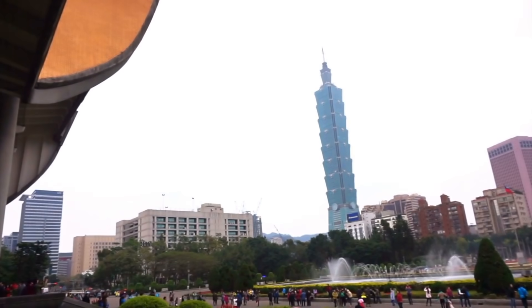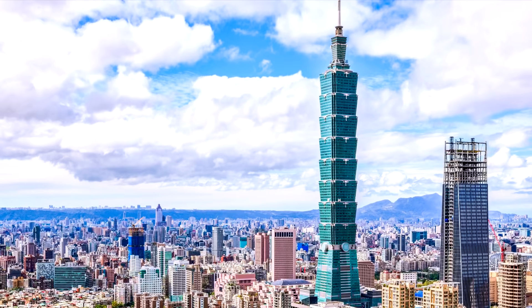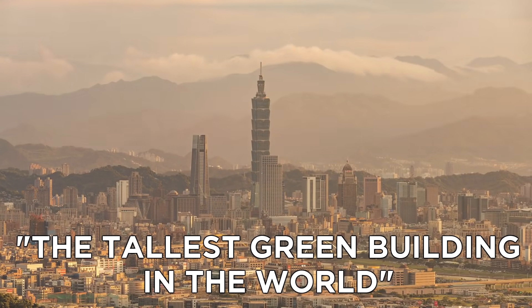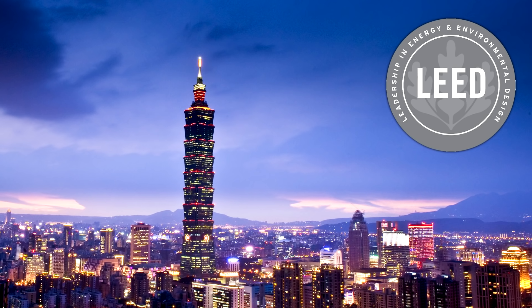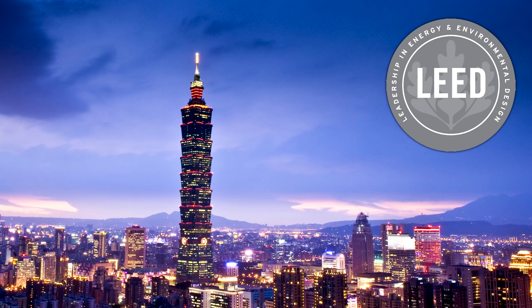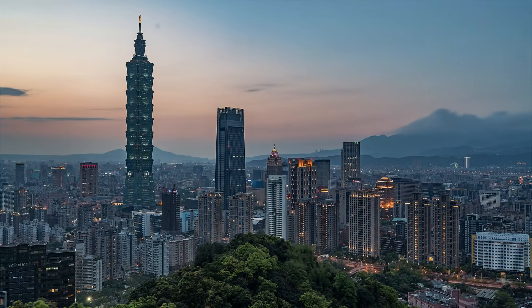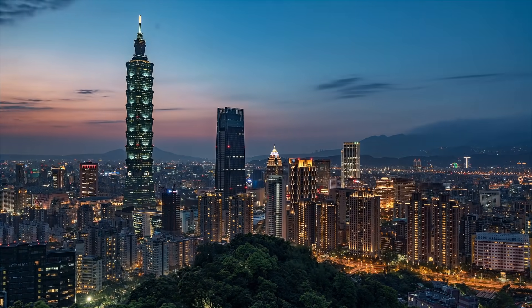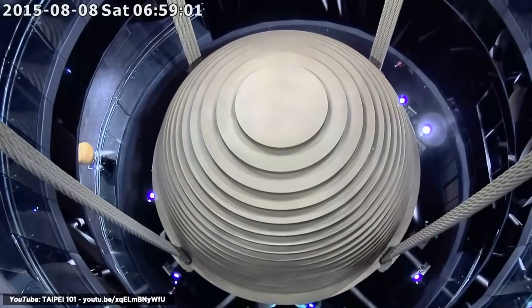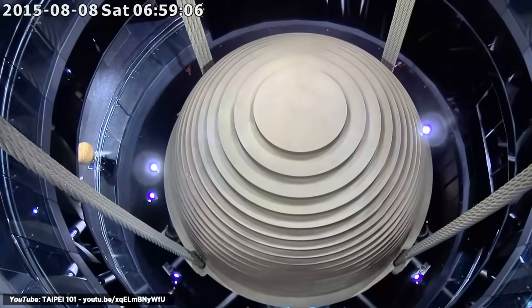Number 4: Taipei 101. Taipei 101 in Taiwan held the crown of world's tallest building for six years, and though it may not hold that title anymore, it maintains its status as the tallest green building in the world. The Leadership in Energy and Environmental Design, or LEED, granted Taipei 101 certified platinum status — the tallest building in the world to be granted that status. The eight levels catch water and reuse it in the building's water system, the energy system uses 30% less energy than a normal building, and the tuned mass damper in the center of the building reduces Taipei 101's movement during an earthquake or typhoon by 40%.